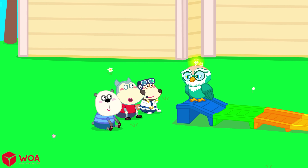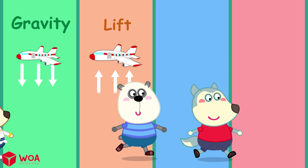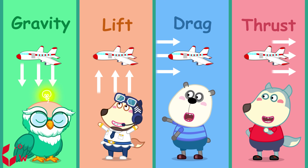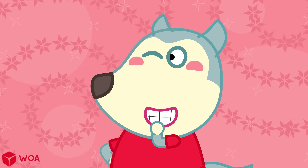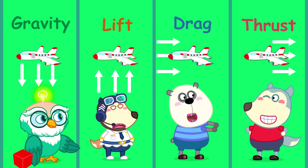Now I have a quiz. Which force helps airplanes fly? Gravity, lift, drag, thrust. Lift! All four! Hooray! Well done!